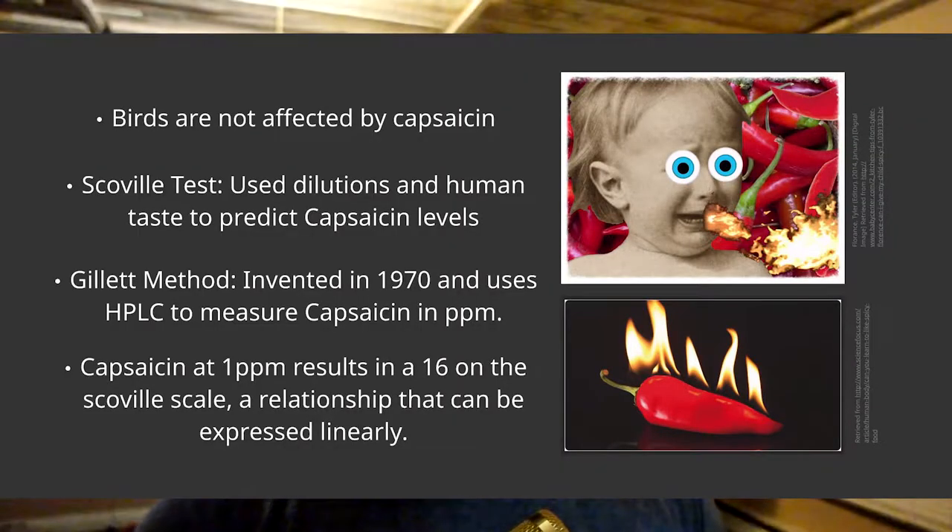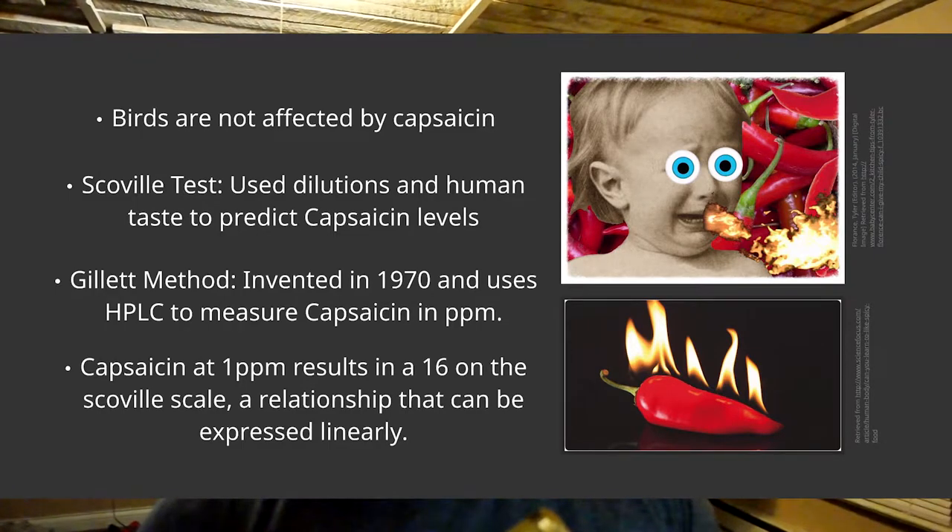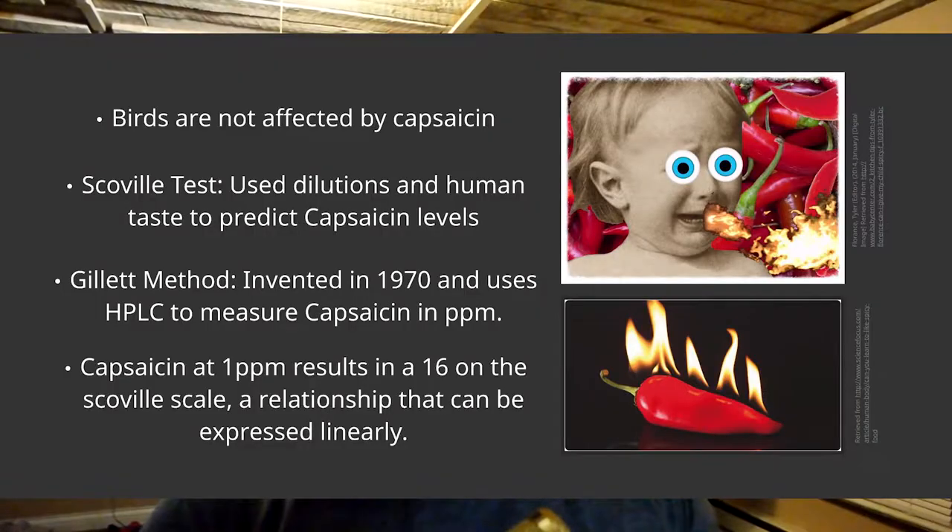Capsaicin is the main component responsible for the heat you get when you eat a pepper or hot sauce. It's believed to have evolved as a deterrent for mammals and insects, but birds are actually immune to the heat — they get no painful response from eating peppers. This allows birds to facilitate seed dispersion, and the bright colors of the peppers attract birds to eat and spread the seeds.